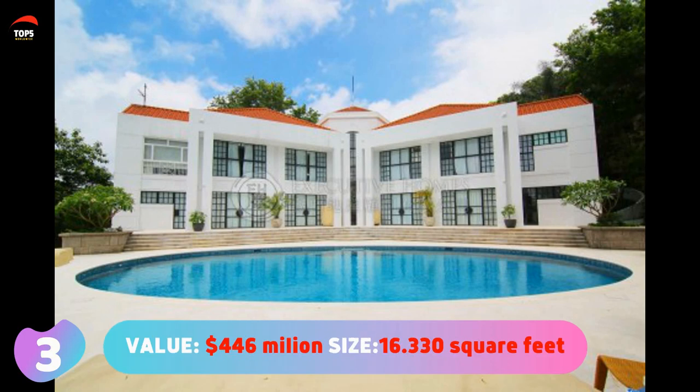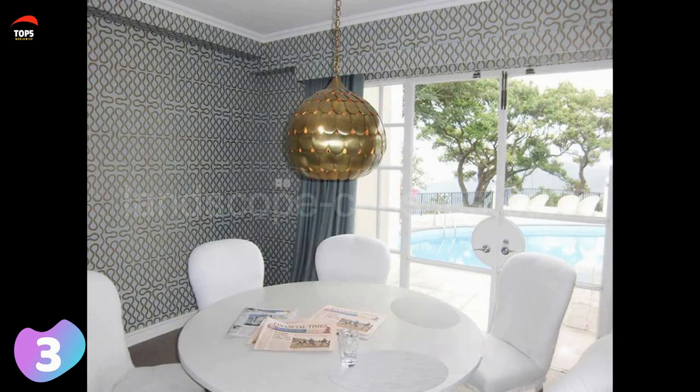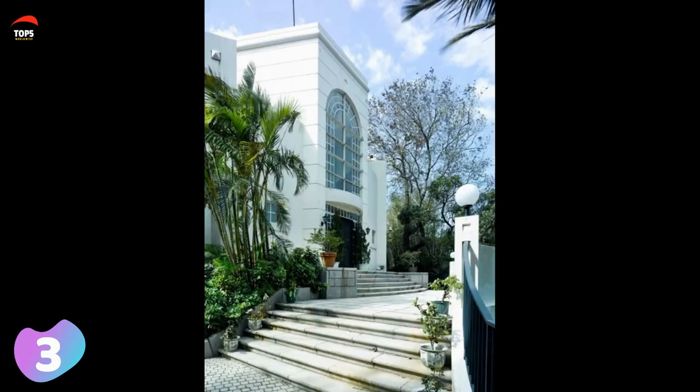Number three: 24 Middle Gap Road, Hong Kong. Value: 446 million dollars. Size: 16,330 square feet or 1,550 square meters. This house is relatively humble compared to the rest of the houses in this video. Built in 1991, the house is quite old and does not look fancy at all.